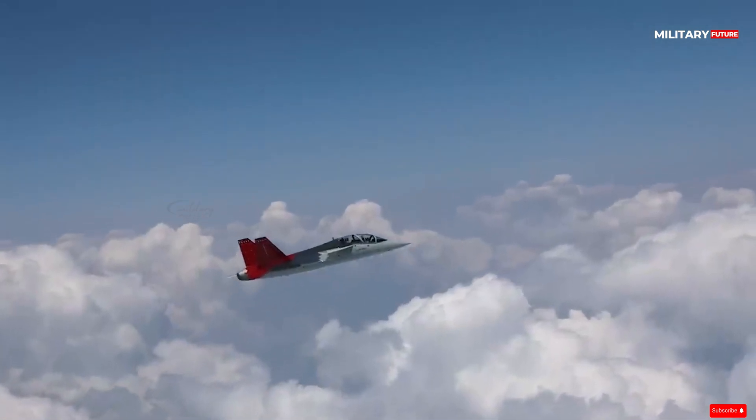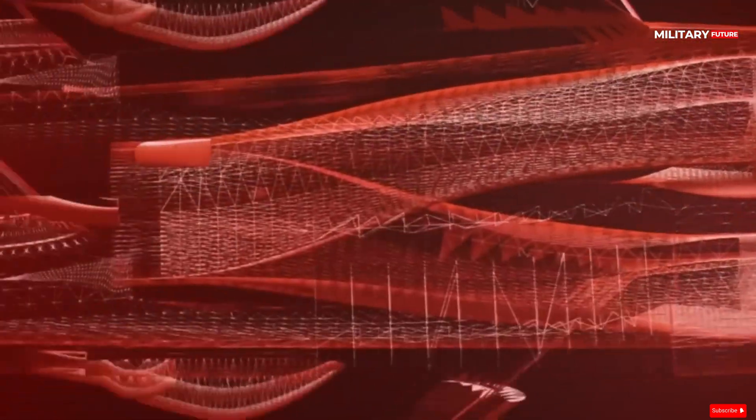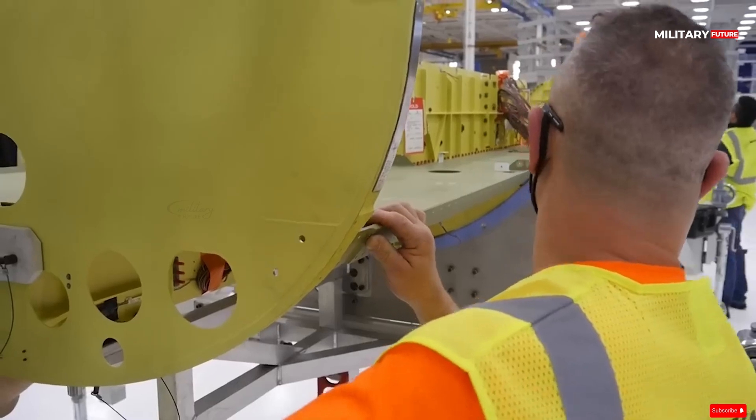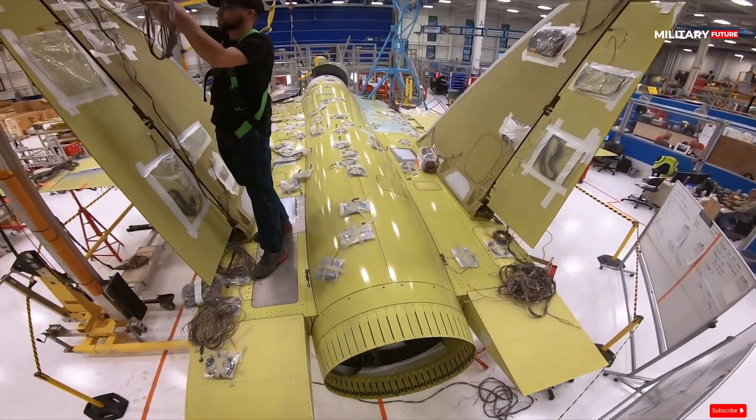The Boeing-Saab T-7 Red Hawk, originally known as the Boeing T-X and later changed to the Boeing-Saab T-X, is an American-Swedish advanced supersonic jet trainer aircraft produced by Boeing and Saab.